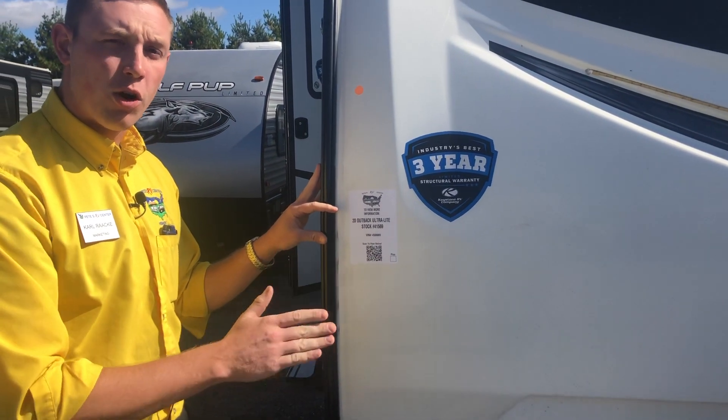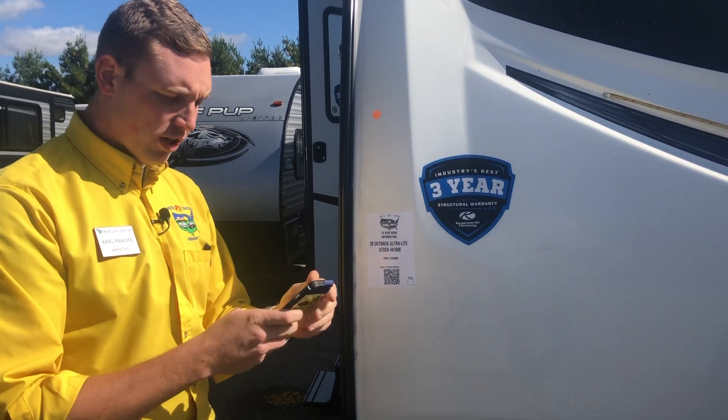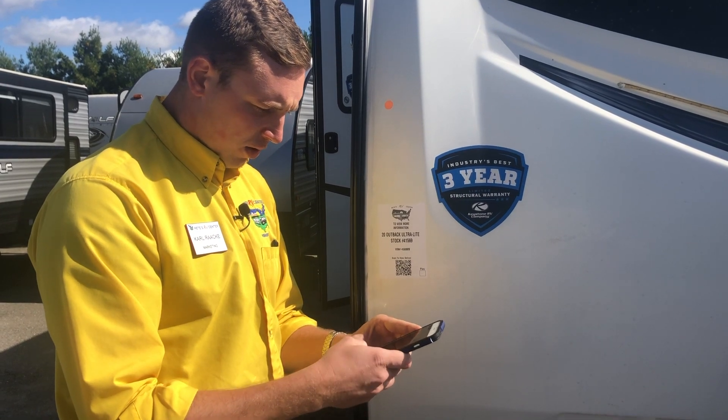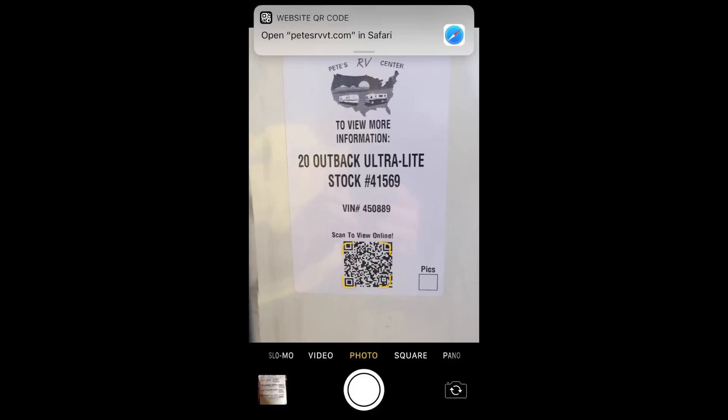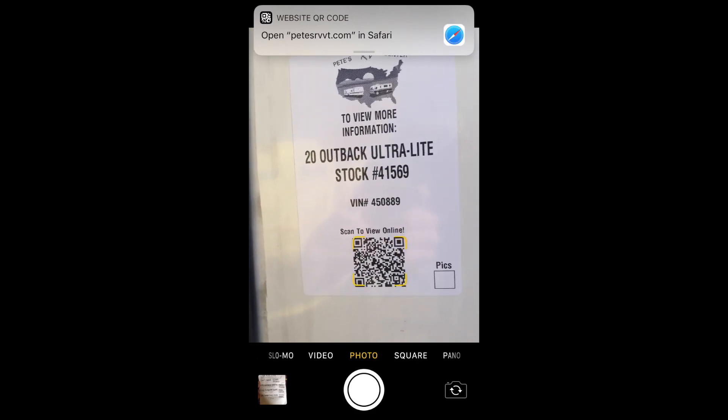If you want to get a little bit more information about this specific unit, take out your phone — nice and easily, if we pull up our camera, we're going to look at this here and it's going to pop up Pete's RV Center right there at the top.